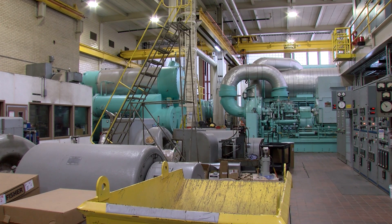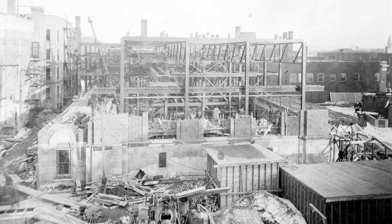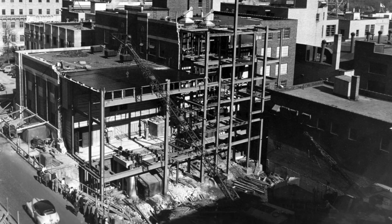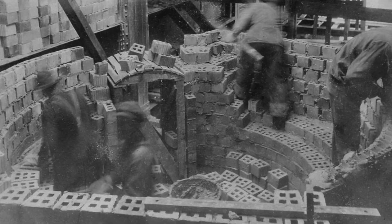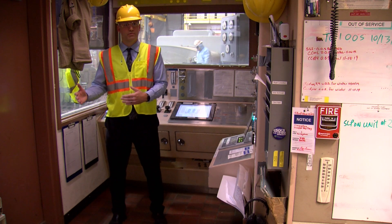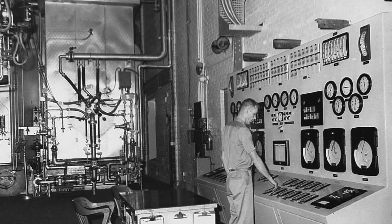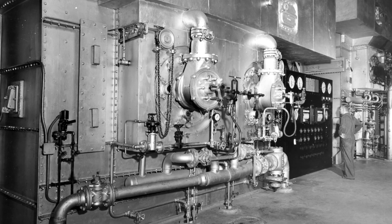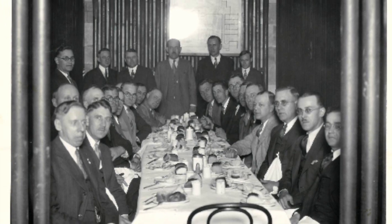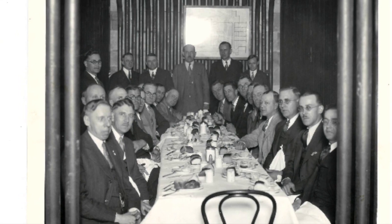The Franklin Heating Station has been a workhorse for Mayo since 1928. Dr. Plummer, when he designed the Plummer Building, also wanted to make sure that he had a reliable energy and electricity source for the state-of-the-art building at the time. So he pushed to have the Franklin Heating Station built at the same time. Just two years after the plant came online, a fourth boiler had to be added to meet Mayo's energy demand. In 1930, Mayo leaders celebrated the success of the plant with a special dinner inside one of those boilers.